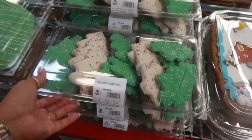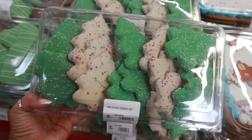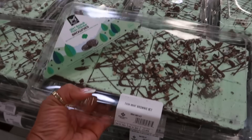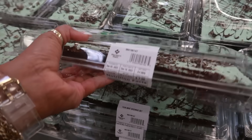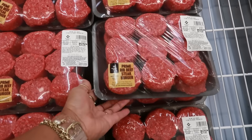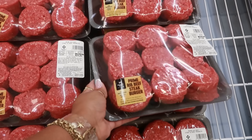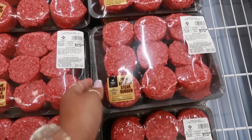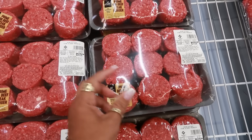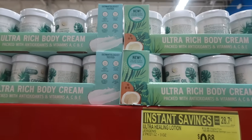Tree cut-out cookies, 15 count, are $10.98. Girl Scout thin mint brownies — eight for $7.98, about a dollar a brownie. Prime rib steak sliders are $19.68 — $5.18 a pound; they're small but thick.